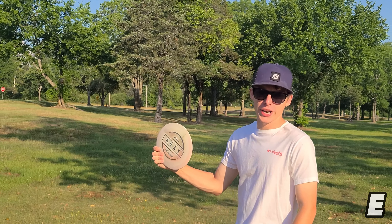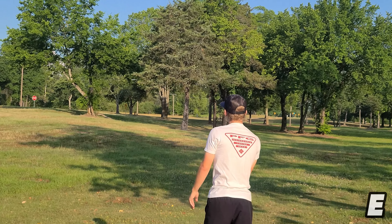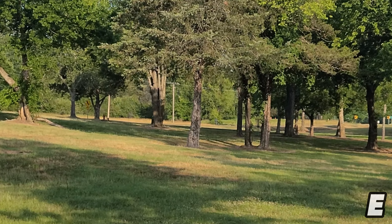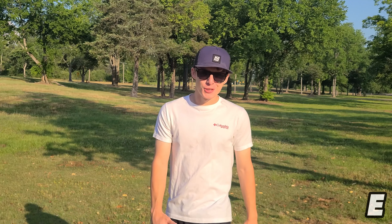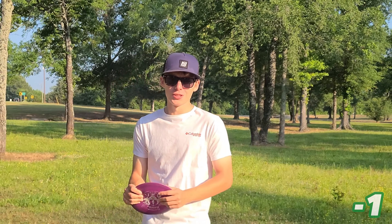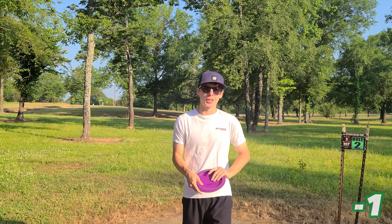Hole one, just going to go with a nice forehand flex with my Onyx. Great start — should be looking at a birdie. Hole two is one of the harder holes out here. It's 360 feet with a low ceiling. I'm okay with taking a par here.